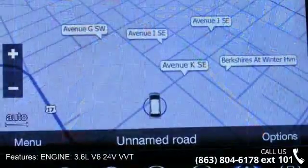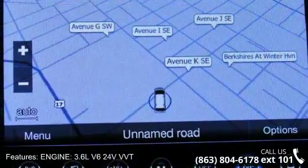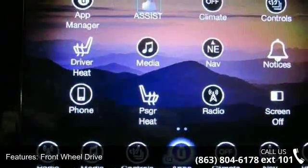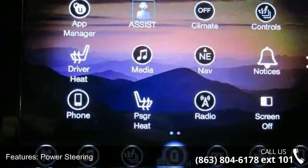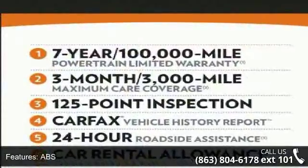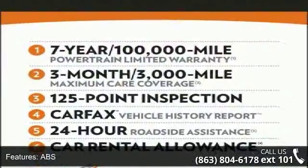This vehicle's top features include a 3.6L V6 24V VVT engine, front-wheel drive, power steering, ABS, four-wheel disc brakes, brake assist, aluminum wheels, rear defrost, privacy glass, and rear spoiler.